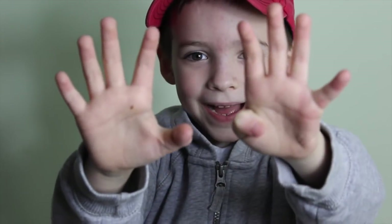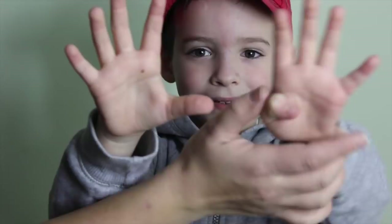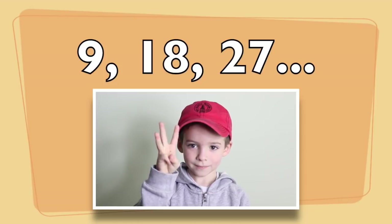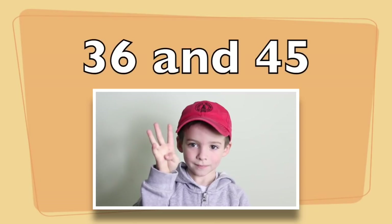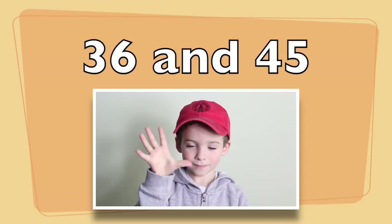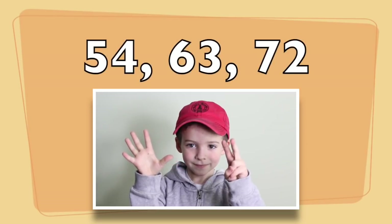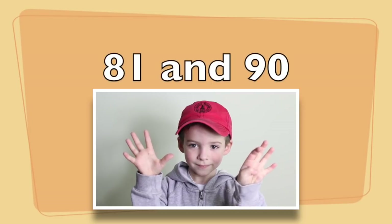Number nine! Nine, eighteen, twenty-seven, thirty-six, forty-five, fifty-four, sixty-three, seventy-two, eighty-one, and ninety.